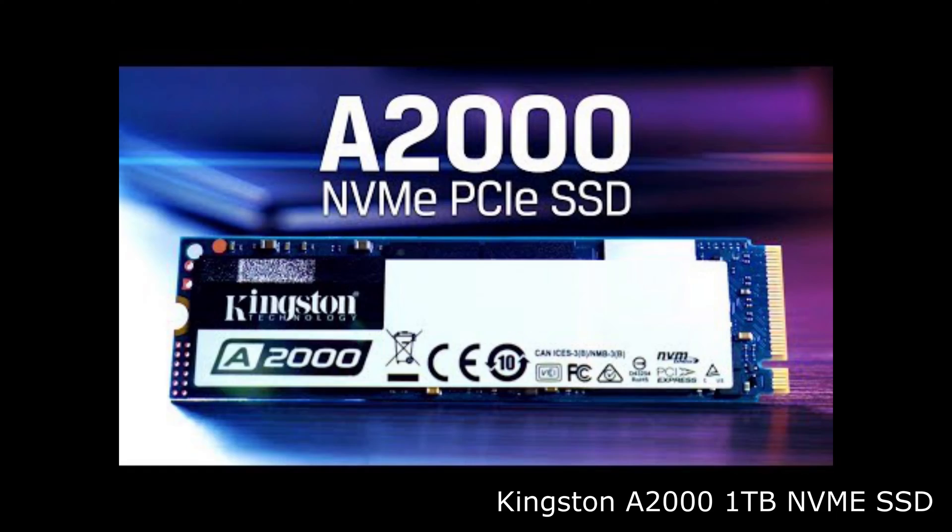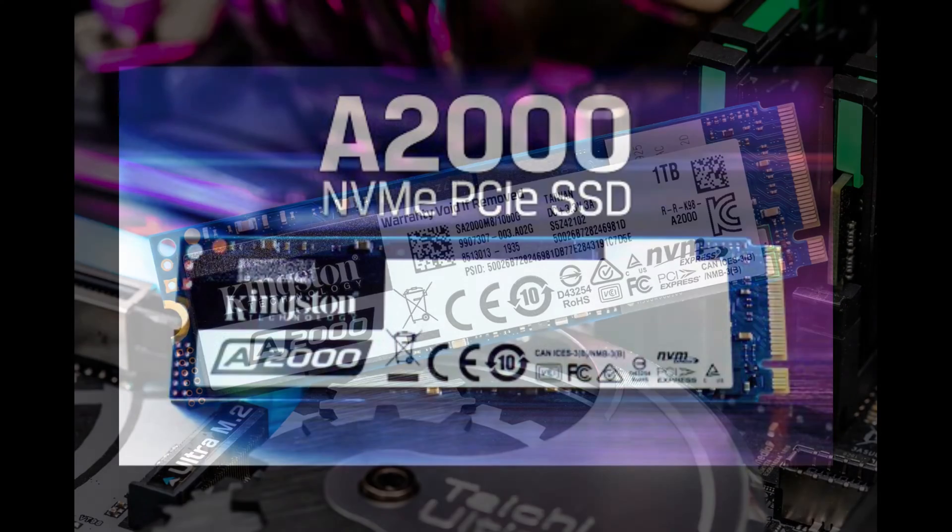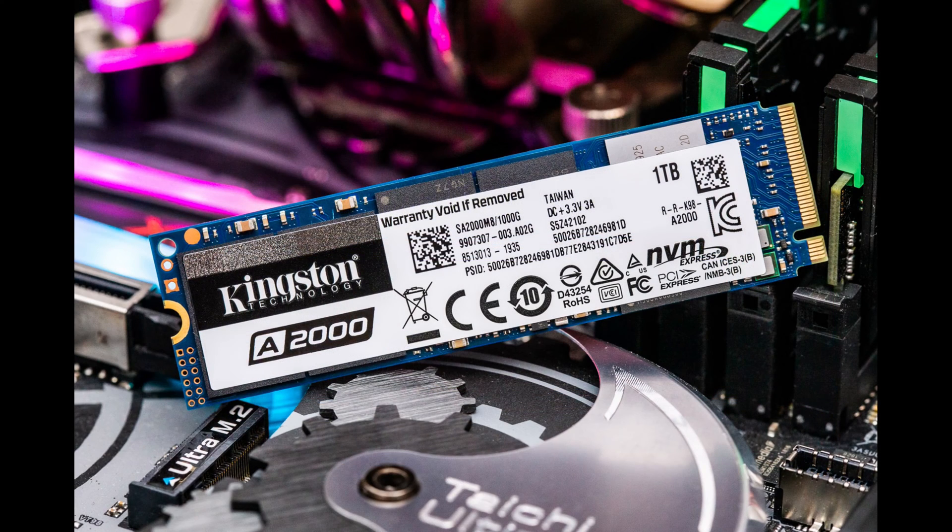Another important component is your SSD. I went with one terabyte of Kingston A2000 NVMe, which should be enough. It is really important to invest in an SSD, especially if you plan to edit in 4K.